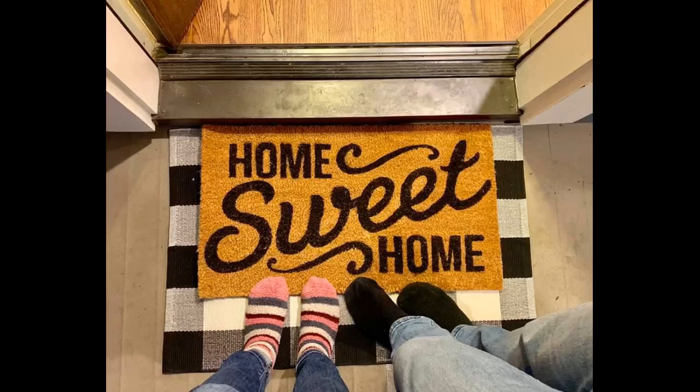Big black bold lettering, nice thickness. The back of the mat has a protective coating, so it's great for placing over top of a base mat. Very pleased.